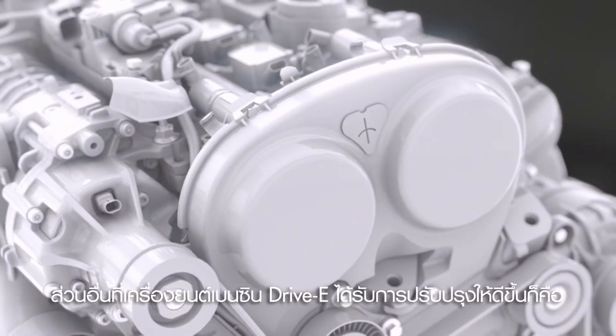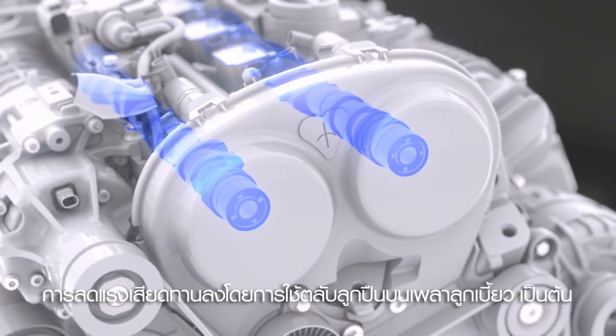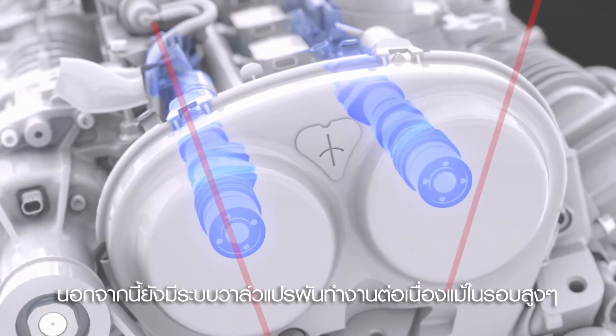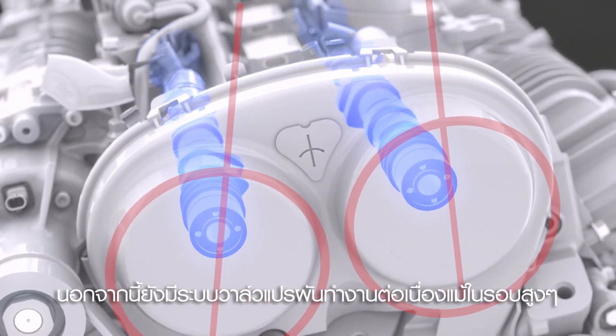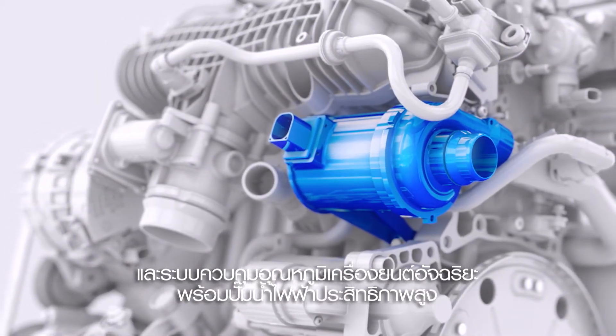Other improvements of the Drive-E petrol engines include class-leading low friction, thanks to measures such as ball bearings on the camshaft. There's also high-speed continuous variable valve timing and intelligent heat management with a fully variable electric water pump.